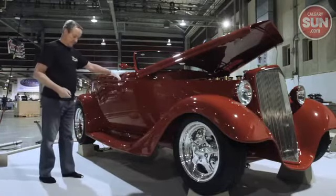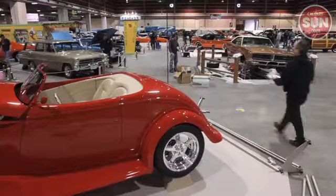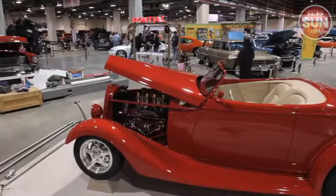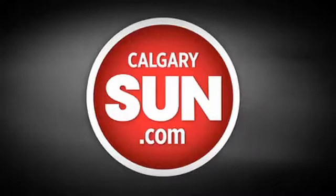And it's sure to do the same this weekend, where it'll be among many beauties turning heads at the 47th Annual Auto Value World of Wheels at the BMO Centre. For Sun News, I'm Lyle Aspinall.